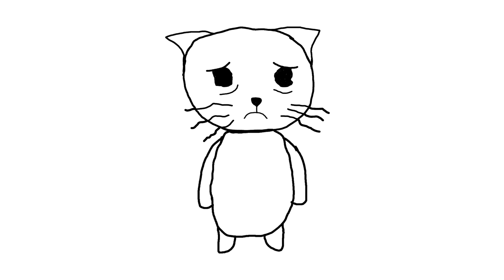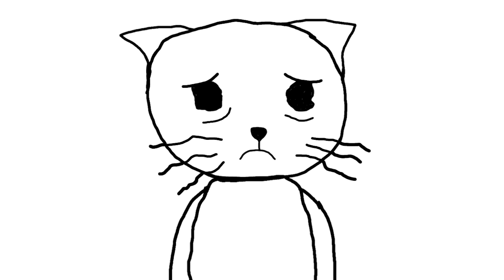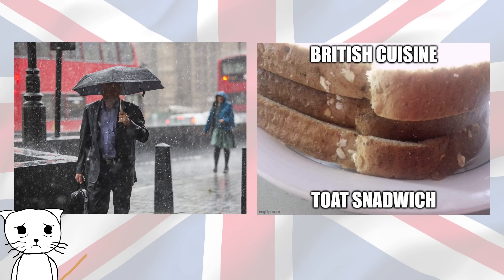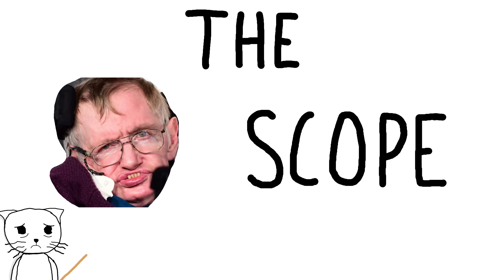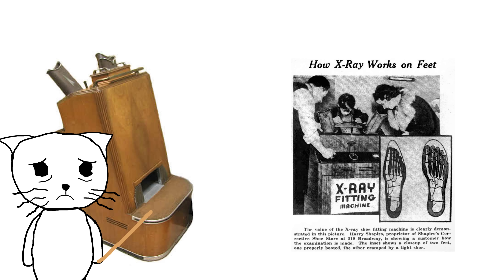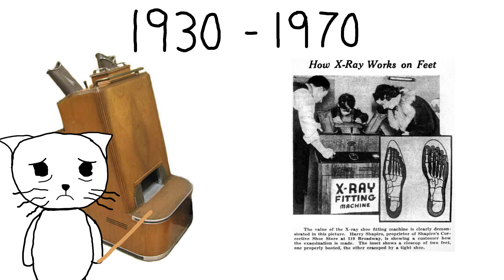But just like doctors in the early 1900s, we don't care, because there's an even dumber use of x-rays: the shoe-fitting fluoroscope, or as they were called in the land of bad weather and worse food, the pedoscope. These machines were marketed mostly at mothers and their children, and were a common item in shoe stores from the 1930s up until the 70s.